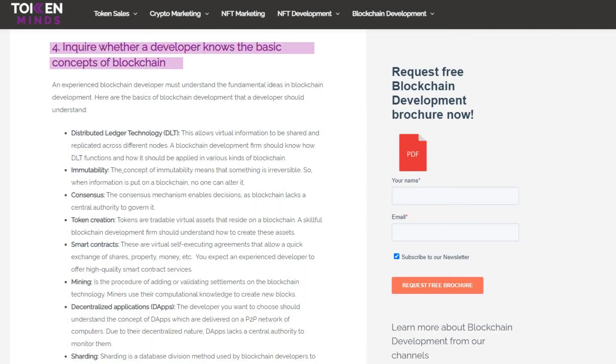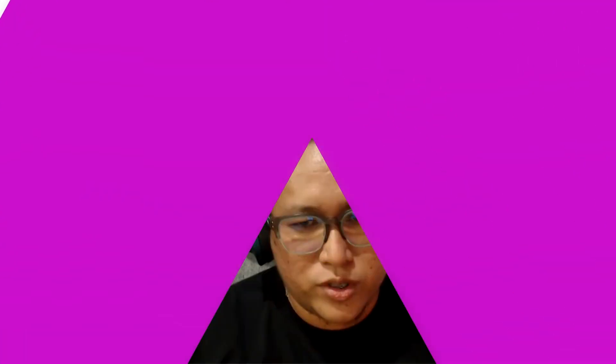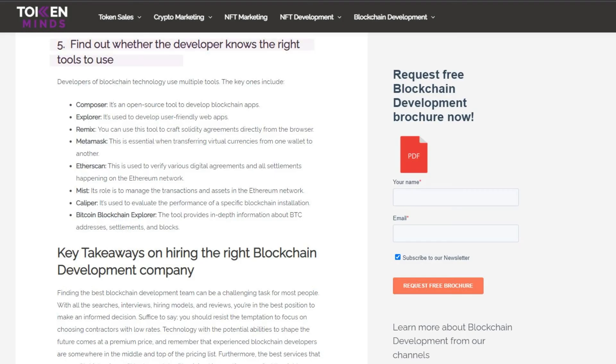Fourth, you need to inquire whether a developer knows the basic concepts of blockchain. Of course, if you need the best blockchain solution, that person or team needs to know the concepts behind it — concepts like distributed ledger technology, immutability, token creation, and decentralized applications. These are just a few things your team needs to have before they can build the best blockchain solution.